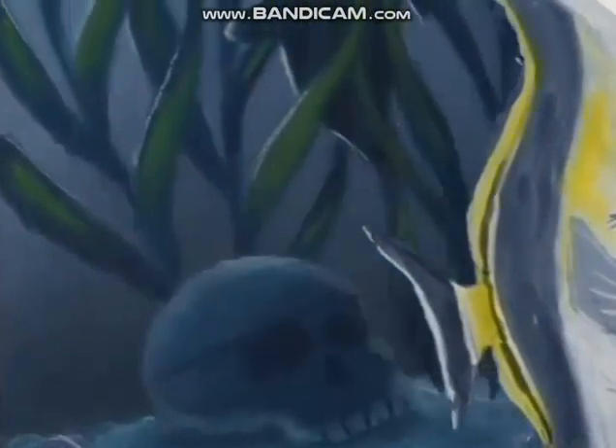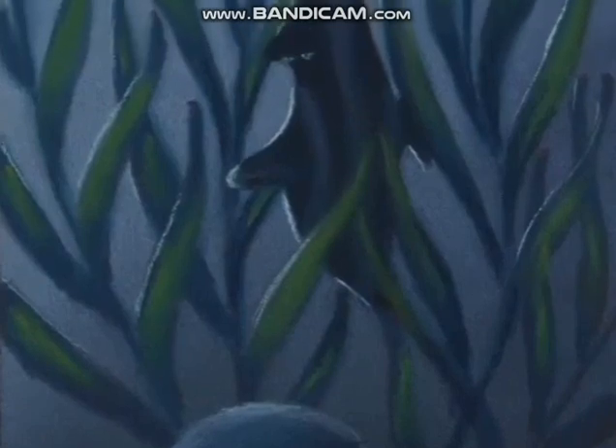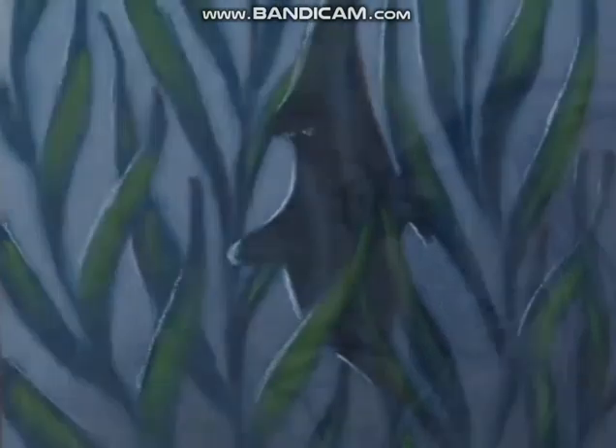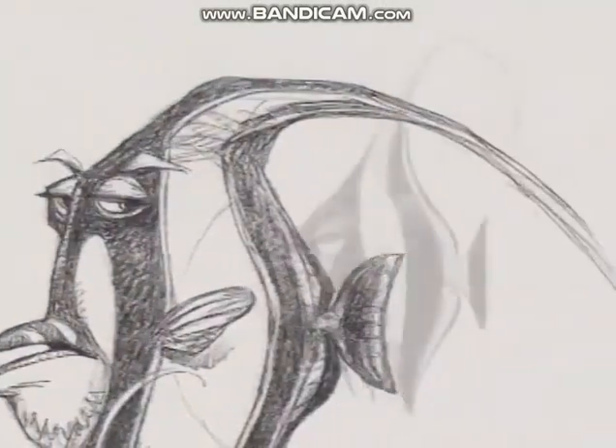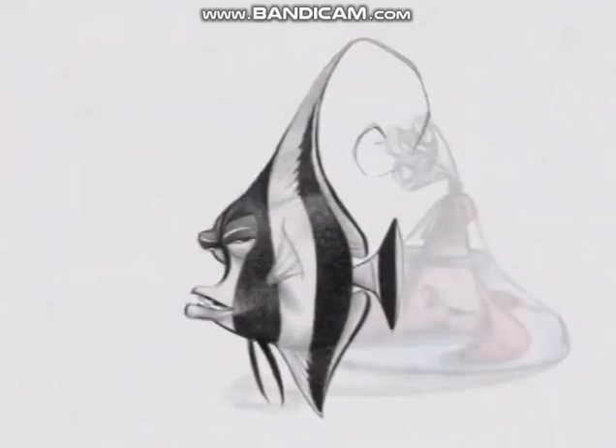This is Gil. The essence of the character was story-driven and character-driven. When we knew the voice was Willem Dafoe, it really helped us nail it. One of the hardest things about Gil was trying to make that long dorsal fin look really beautiful.